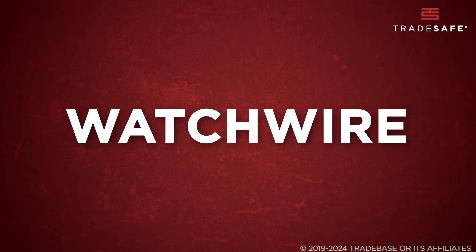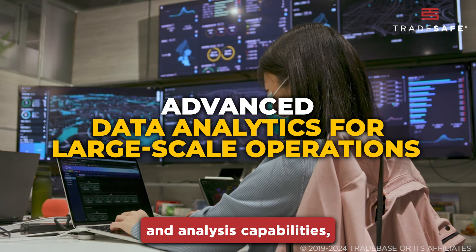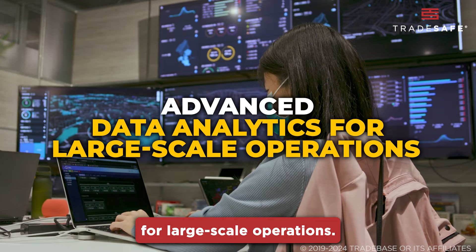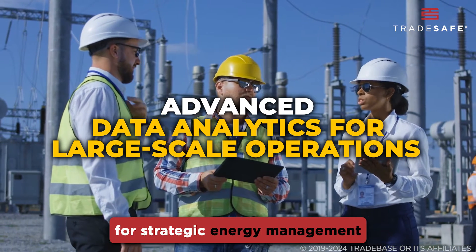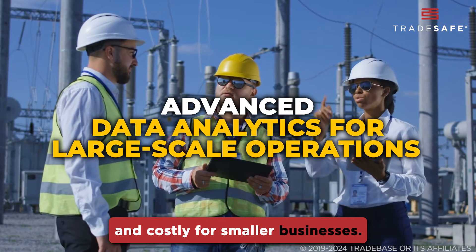First up is WatchWire. Known for its comprehensive data collection and analysis capabilities, WatchWire is a great choice for large-scale operations. It offers detailed insights for strategic energy management, but may be complex and costly for smaller businesses.